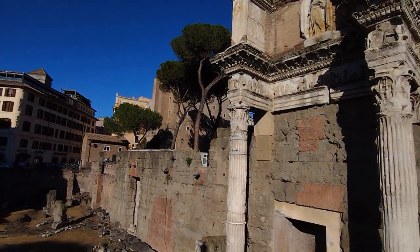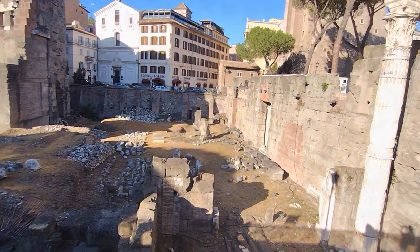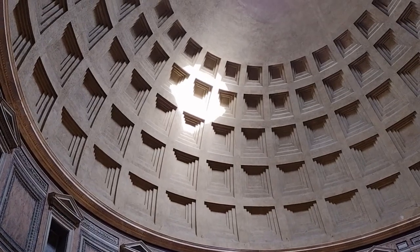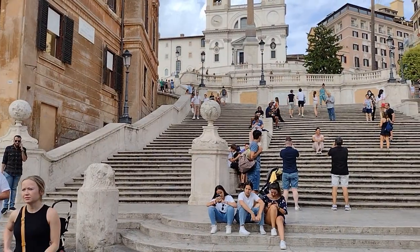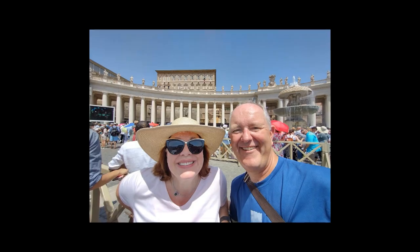In our last video, we talked about doing Rome on a budget, but we just glazed over the sightseeing on a budget in Rome. Today, we will share with you the top 10 things to see in Rome on a budget. Although most are free, there are a few that are worth paying just a little bit more for to get the full Roman experience.